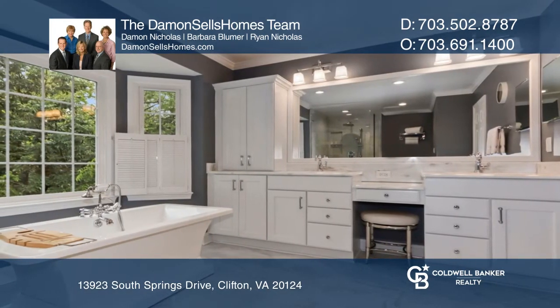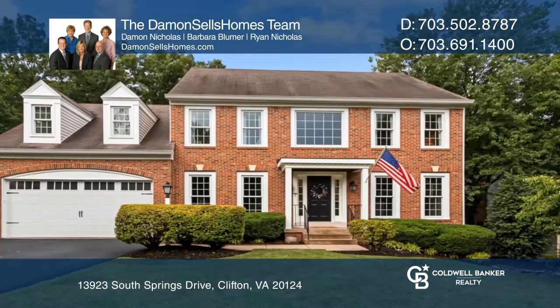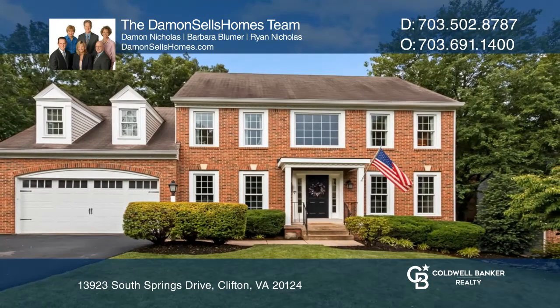Take a look around your future home by contacting the Damon Sells Homes team to schedule a tour.